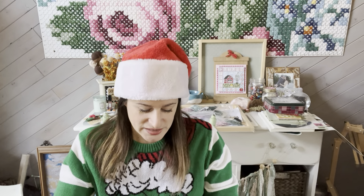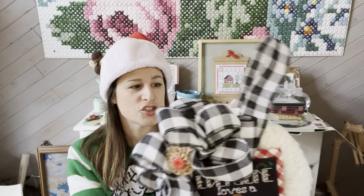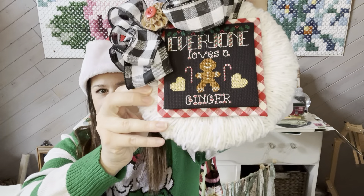I also have the giveaway winner, which I will announce at the end — and I cannot make this up. The winner, you'll just have to wait and see.